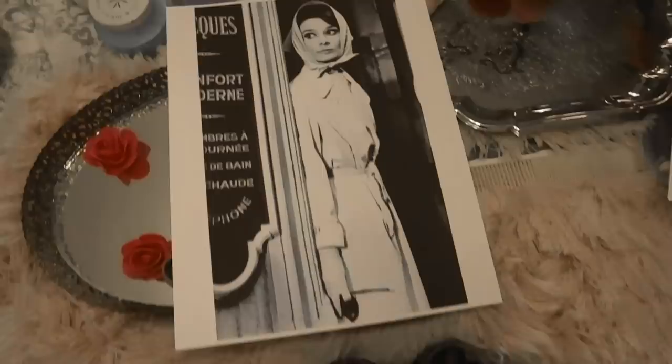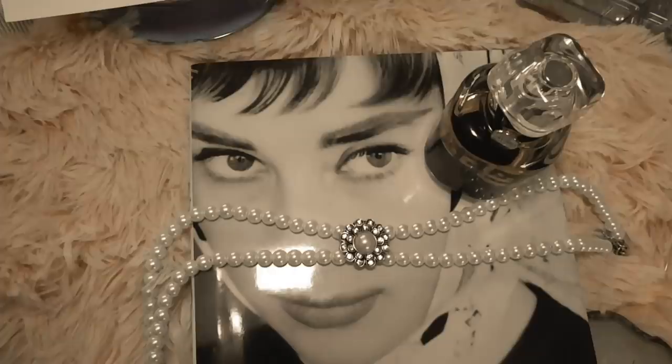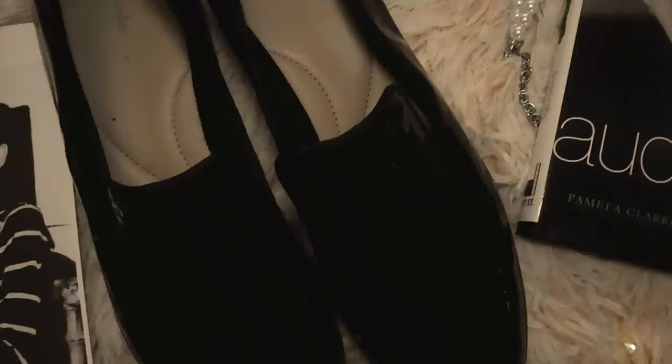Hello lovelies, welcome back to my channel. Today we are talking all about Audrey Hepburn and her iconic sense of style. I'm going to talk about how I created a mini capsule wardrobe featuring a few items that she always wore and how you can incorporate this in your day-to-day life and wardrobe.